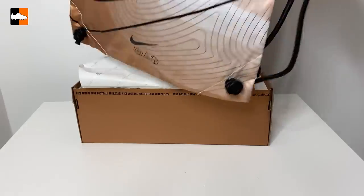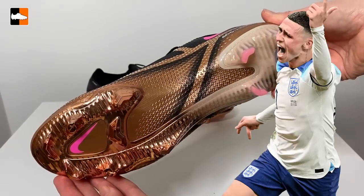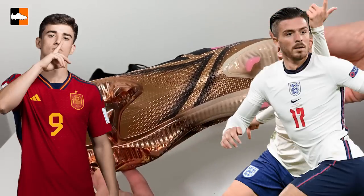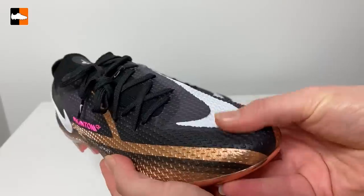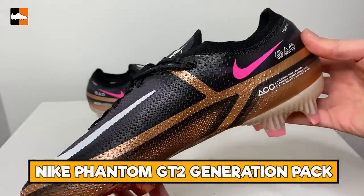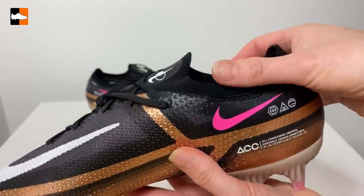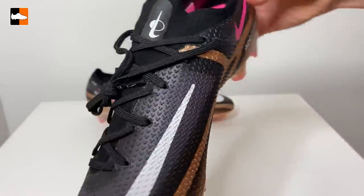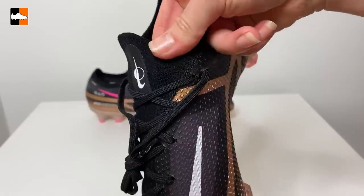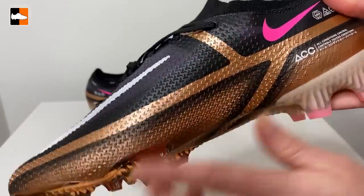Moving on to number 19 in the list, we're looking at a pair of boots from the World Cup — very popular. Worn by Foden, Gavi, Grealish, and Mount — a whole bunch of players wearing these. It's got that nice combination between the gold and the black and a little splash of pink with the white as well. These are the very last Phantom GT2s, seen on those big name players. Interestingly, Gavi was wearing two different sole plates — one had an AG and one had an FG sole.